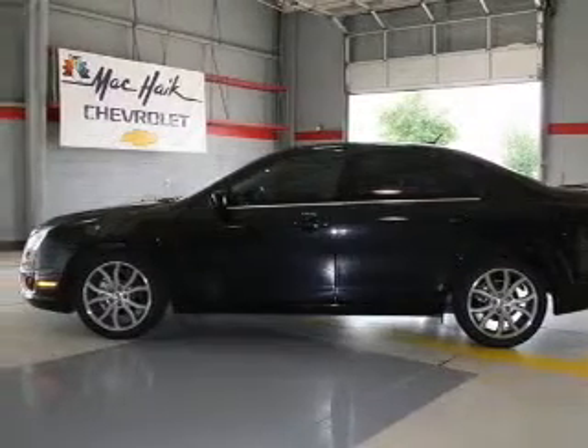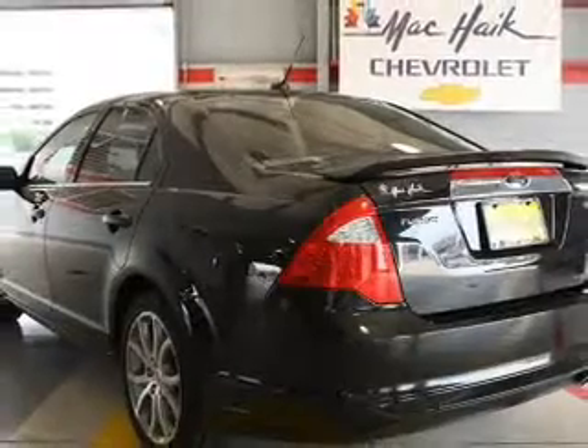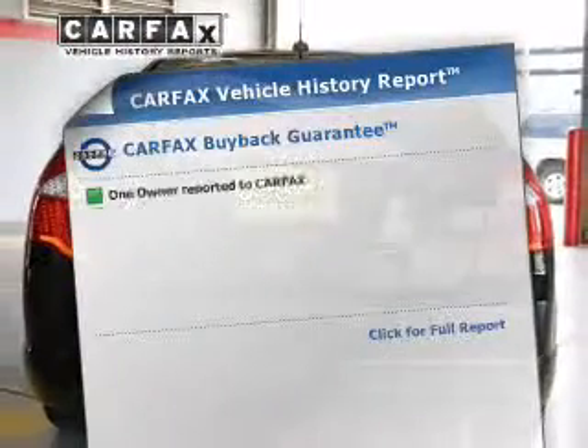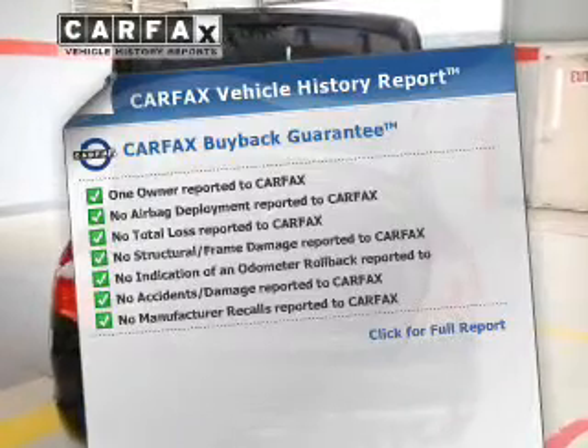The powertrain includes front-wheel drive with an efficient four-cylinder engine driven by a six-speed automatic transmission. Anti-lock brakes help you bring your vehicle to a safe stop. Know the history on this ride and greatly reduce your buying risk with the included Carfax Vehicle History Report.